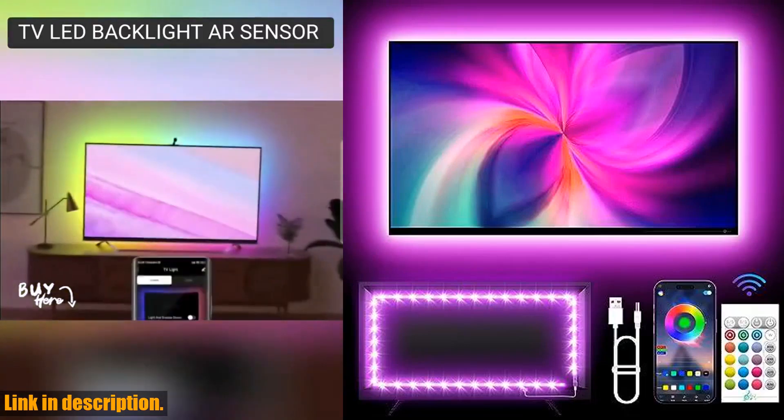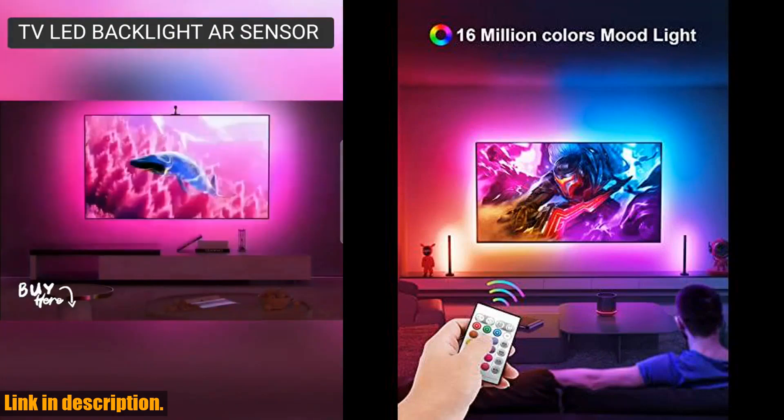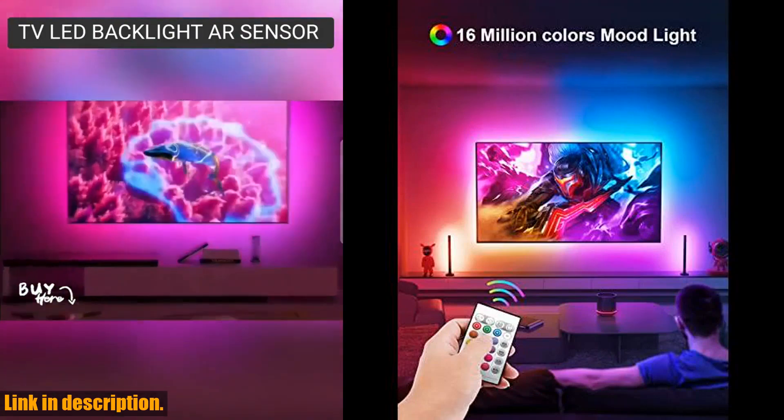Hey everyone, welcome back to the channel. Today we're going to be taking a look at the TV backlights, 13.1ft LED lights for 32-65 inch TV.